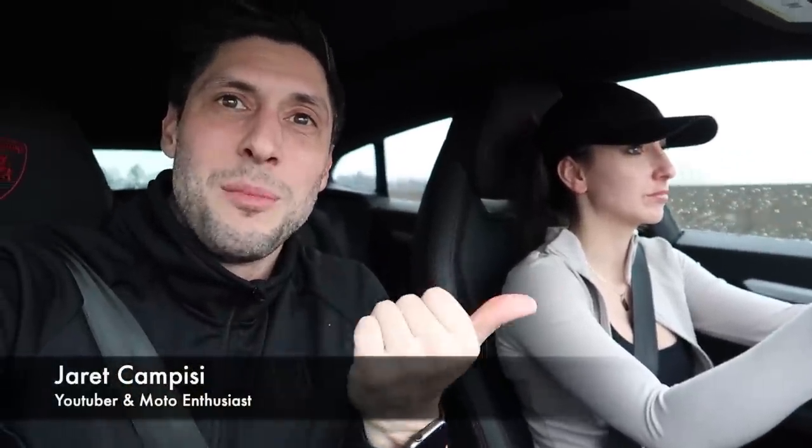Alright, what's up guys? It's Eric Campisi with the beautiful Christina Kay. Welcome back to the channel. Today we're gonna be doing something very exciting and actually something I've never done on the channel before. We're gonna be unboxing and uncrating a brand new motorcycle and I'm super excited about it. So sit back, relax, and enjoy the video.